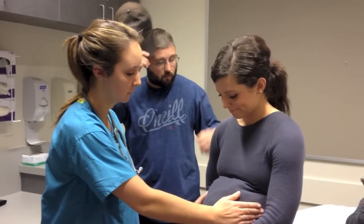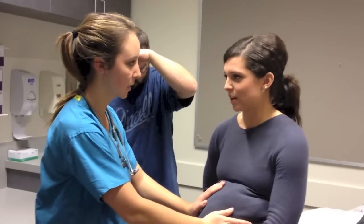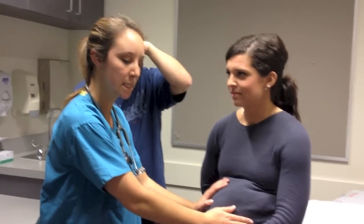Did you have any other questions for me? I'm just really, really nervous about this pregnancy. Yeah, I can relate. Alright, you have kids?